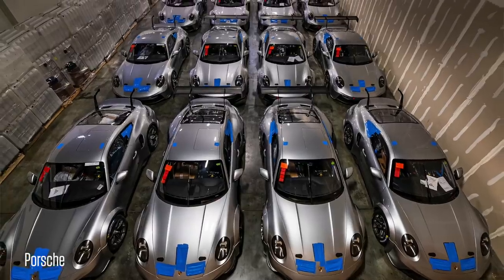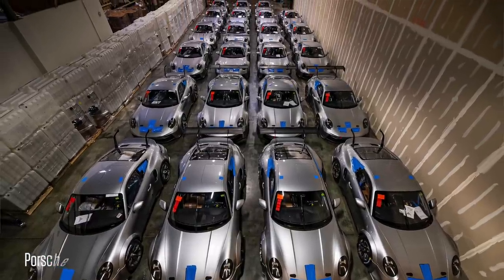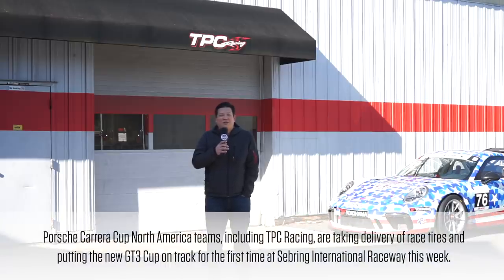Like many, you've probably seen that amazing photo of 20-some GT3 Cups that have recently been delivered, but I haven't seen it in person. And today, we'll go inside and show you the difference between the 2021 and its predecessor.